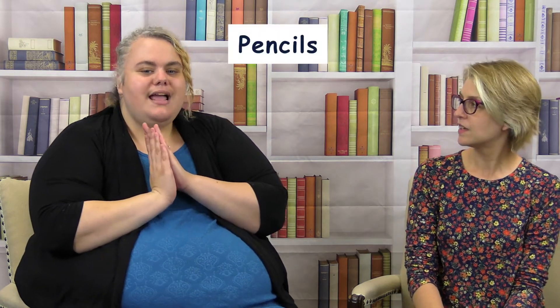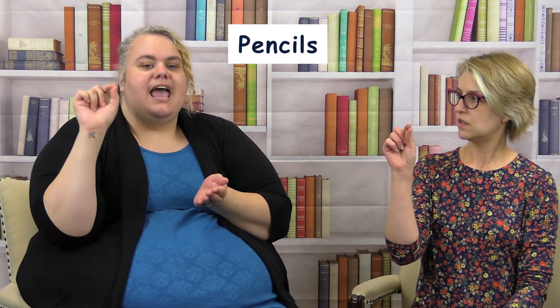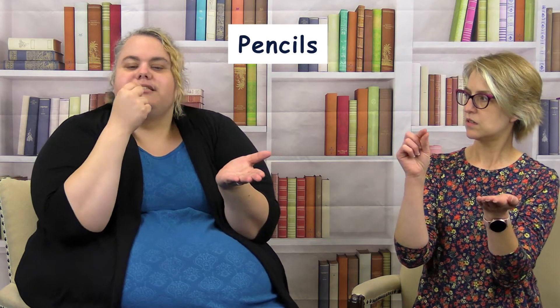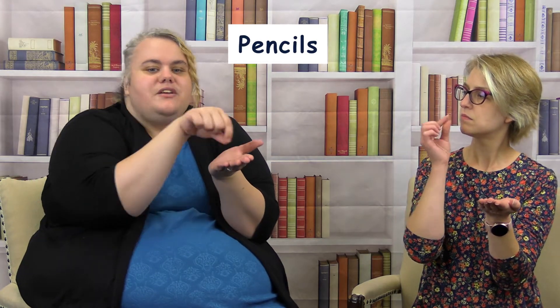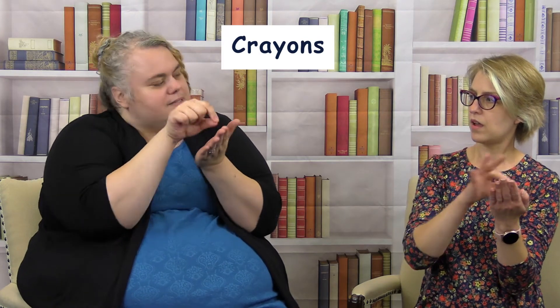What do we use to write with? Pencils! For 'pencil,' with one hand take your pointer and thumb together, lay your other hand down, touch your lips like you're licking the tip, and then write.